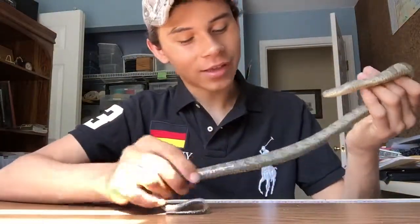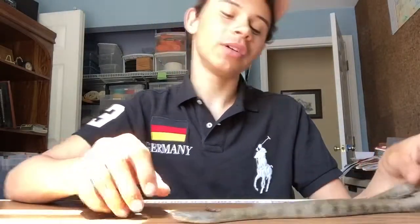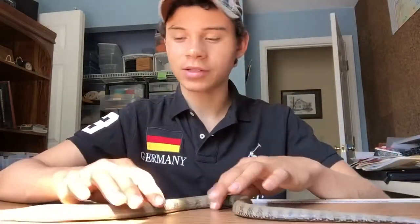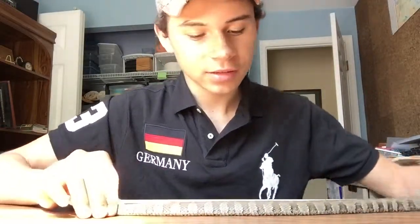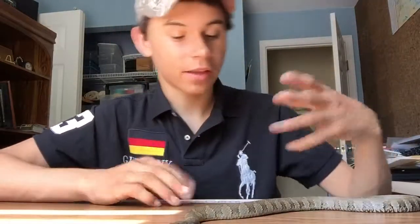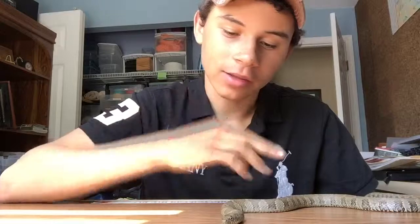Identifying these guys — he's a juvenile; they're going to get to be about two and a half to three feet long, and they can get a lot bigger than that. You can see he's got very noticeable bands. They fade away when they get bigger, but they're still noticeable. Round eyes — in North America, round eyes and no noticeable heat pits on the side of their face, and no diamond-shaped head will indicate that it's non-venomous. If it does have those, then it is venomous.